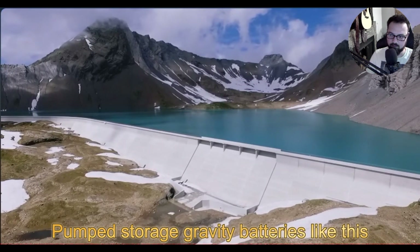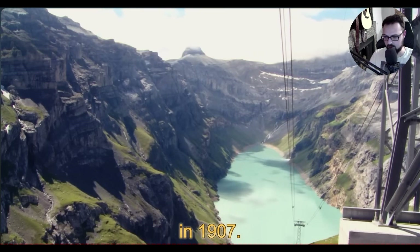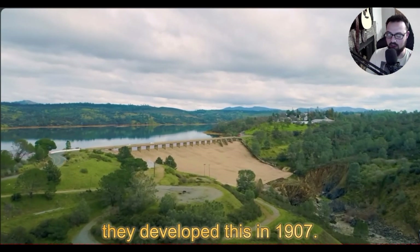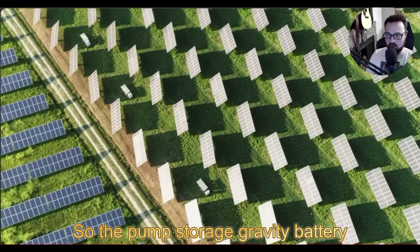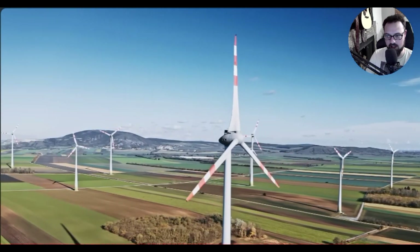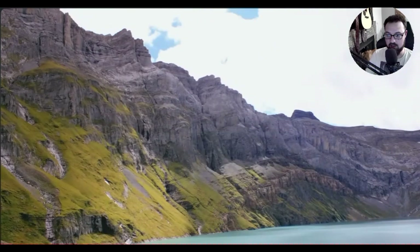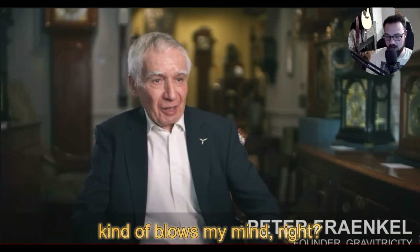Pumped storage gravity batteries like this were first developed here in Switzerland in 1907. If you caught that — this concept is well over 100 years old, which is kind of mind-blowing, and they've got this latest version online in 2020.